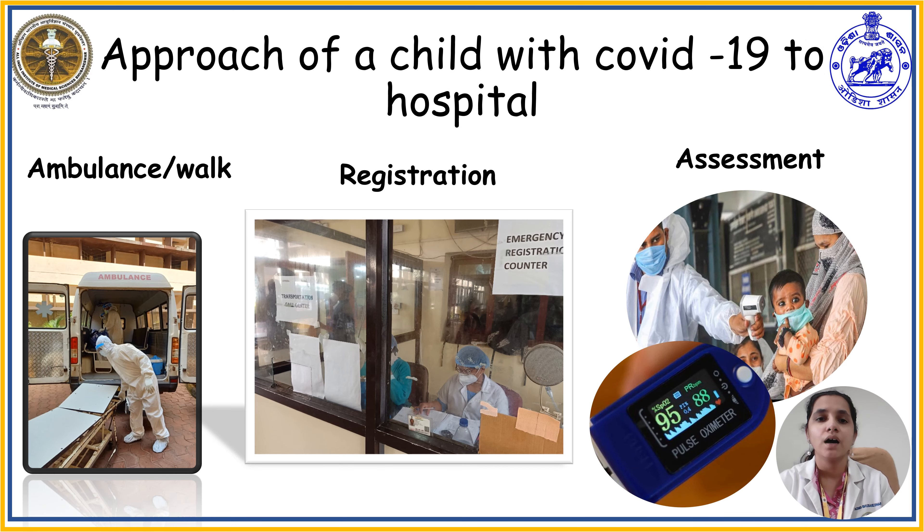Let us see how a COVID-19 child may approach a healthcare facility. A child who is confirmed with COVID-19 or is a suspected or probable case may be brought to the healthcare facility in an ambulance or by walk with the help of their parents. In the emergency department, the child will be registered and undergo a thorough assessment, including history collection, physical examination, and saturation monitoring.